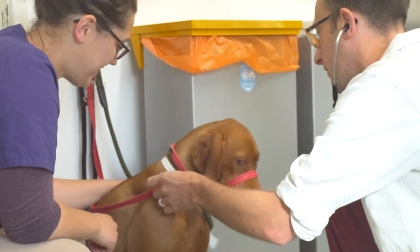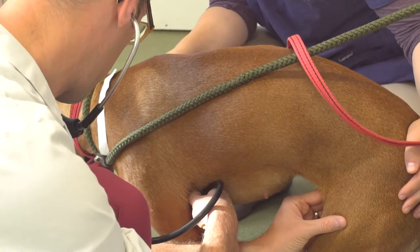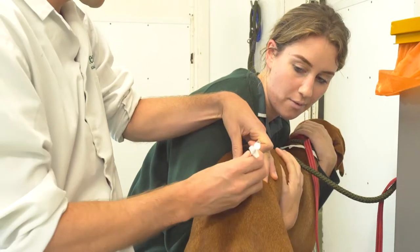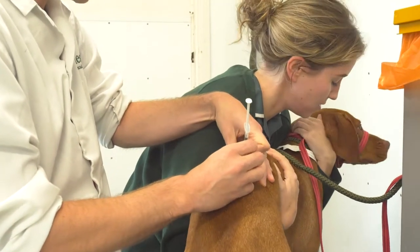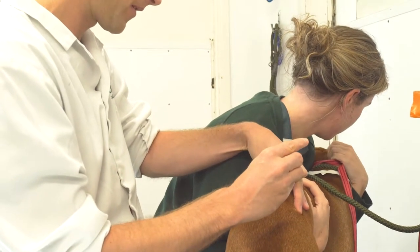Lexi is assessed by her veterinary anaesthetist so that an anaesthesia care plan can be developed. This plan is tailored to her individual needs. In Lexi's case she receives pain relief and sedation. The specific drugs and the route of administration will vary depending on the individual patient needs.